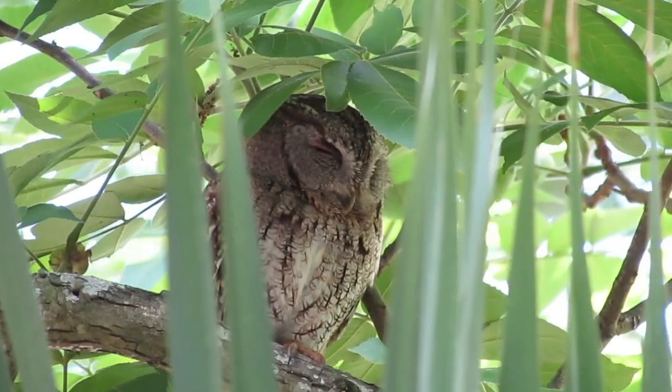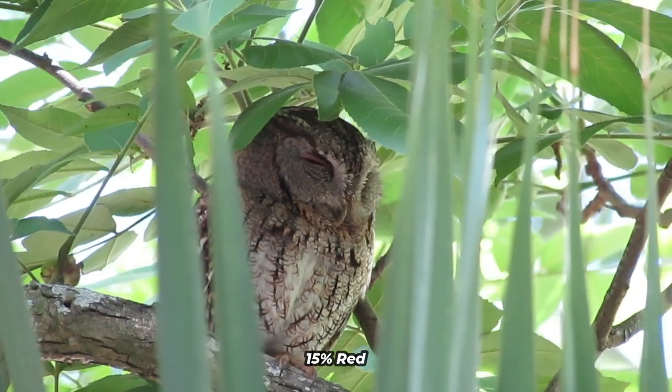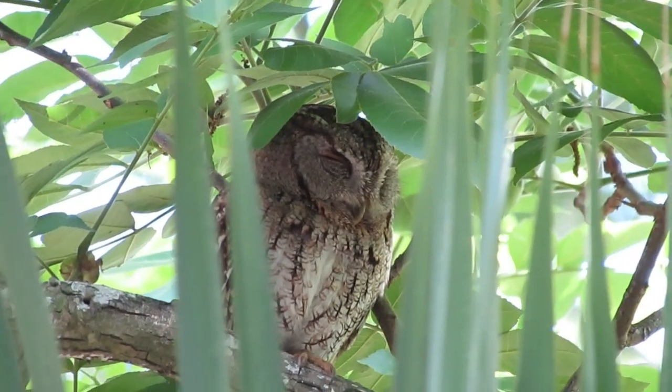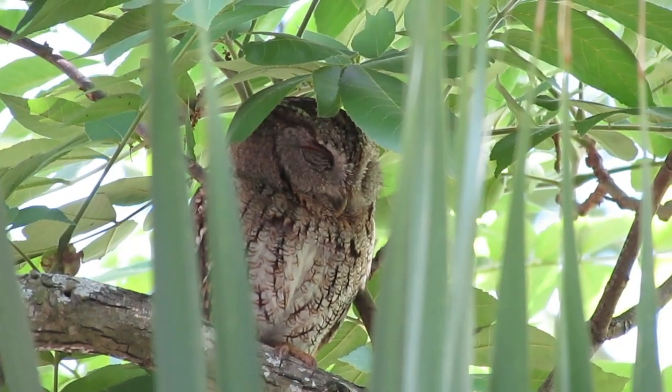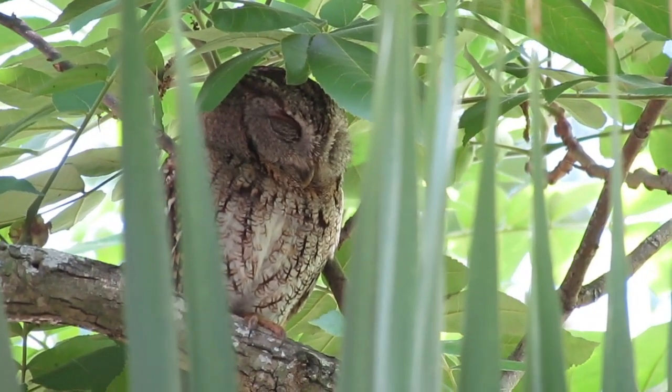Rufous owls are more common in the east, with fewer than 15% red at the western edge of the range. No red owls are known from southern Texas, although they occur further north in Texas and further south in Mexico. Intermediate brownish individuals also occur in most populations.